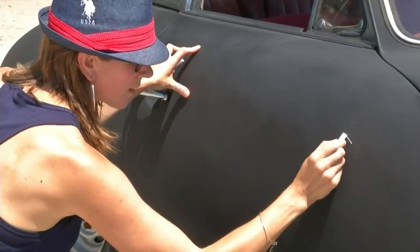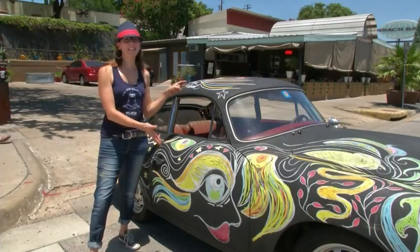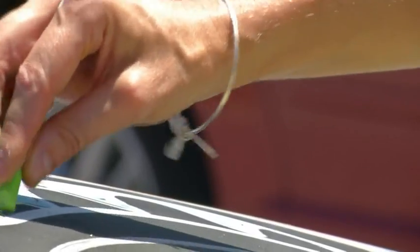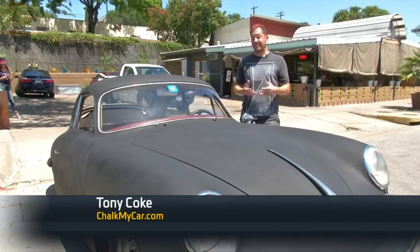I've always had a passion for these cars. I've always wanted one. It's the cutest, most accessible little Porsche. It's a 1960 Porsche 356B. This car is special to me because my parents had one when I was a little kid.